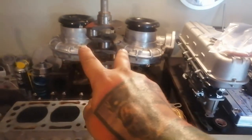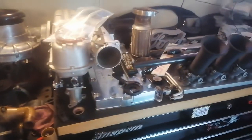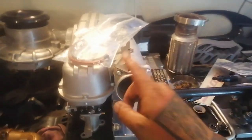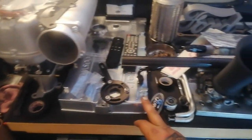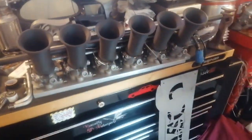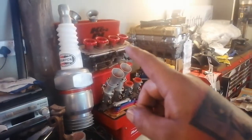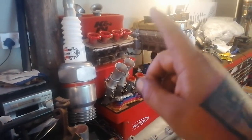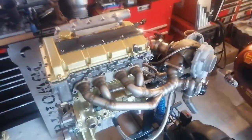I think everybody knows the twin bad boys - they deserve a video of their own when I decide what I'm doing with them. On the benches we've got ITBs for the Escort Cosworth, a nice Billy cover, ITBs for the Jaguar, 50 mils, 44s, 45s, and some carbs. Cylinder heads I'm working on - that's a bad boy all on its own.